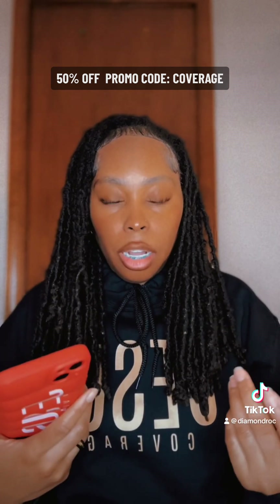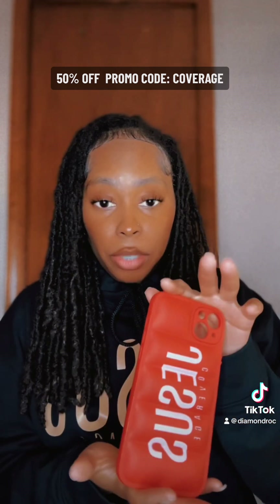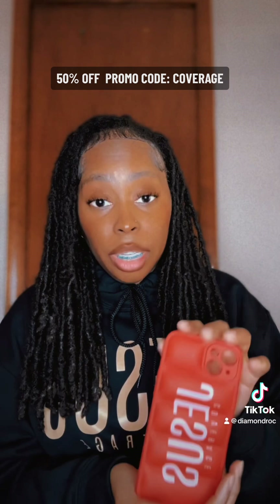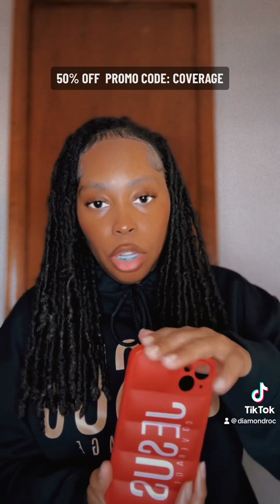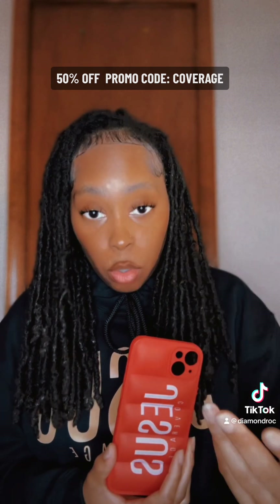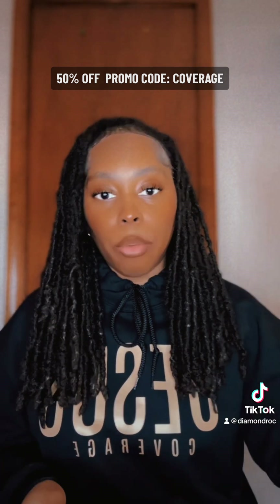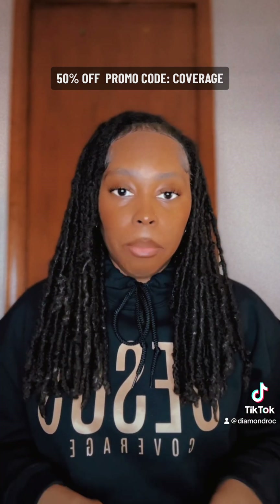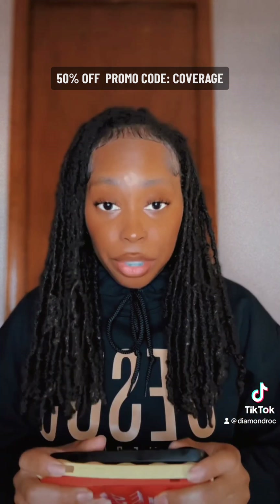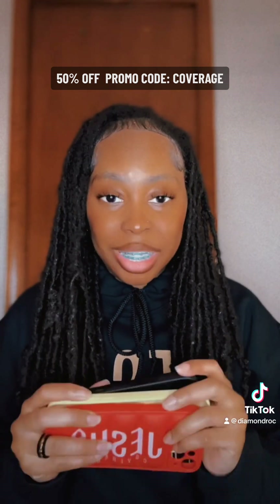I thought it was only right to mark it down until we get this resolved. I did reach out to my production crew to let them know about the issue I discovered with this phone case in particular — just this one so far — to see if we can get that issue addressed. If not, I will work with another company to get the same type of phone case but with better quality. These are already on the website, they're good cases, marked 50% off, and the promo code will be 'coverage.' Just use that when you're checking out.